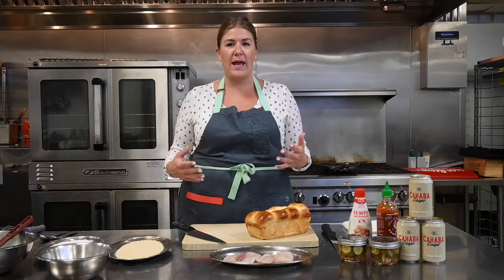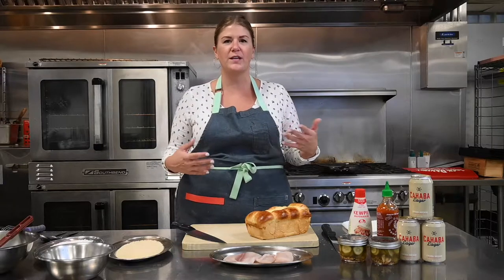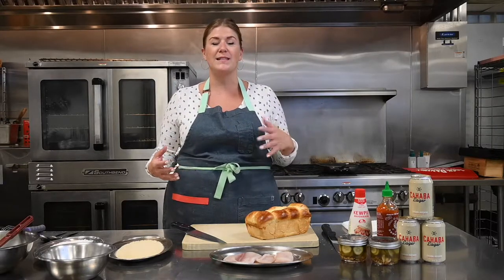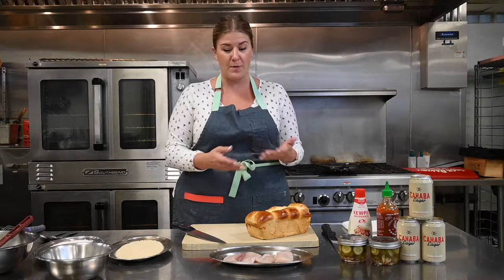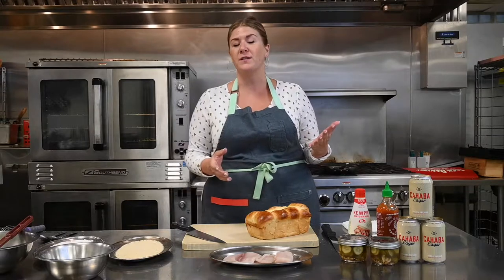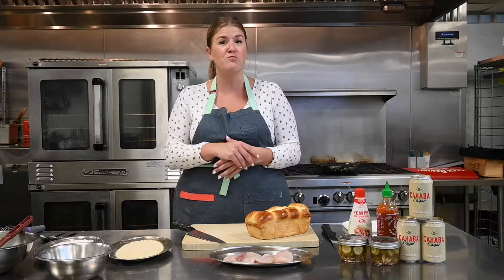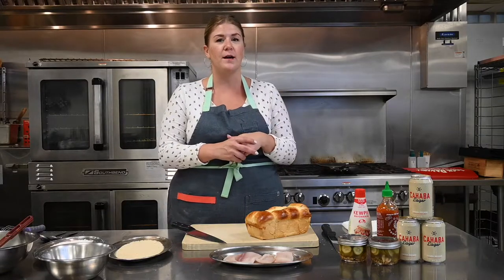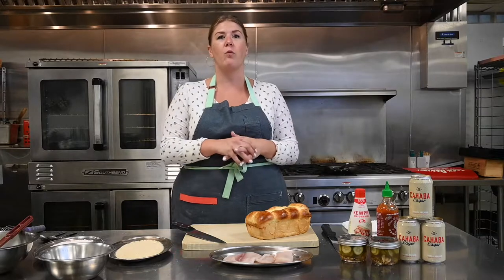Katsu in Japan is basically a panko breaded chicken. Traditionally it is chicken, and a lot of times you'll see it in sandwich form. Instead of using chicken for this recipe, I'm going to be using a white fish. You can use any white fish of your preference — I'm going to be using tilapia today. I bought this at the Fresh Market right down the street. I also really like cod; it's a very affordable cut of white fish.